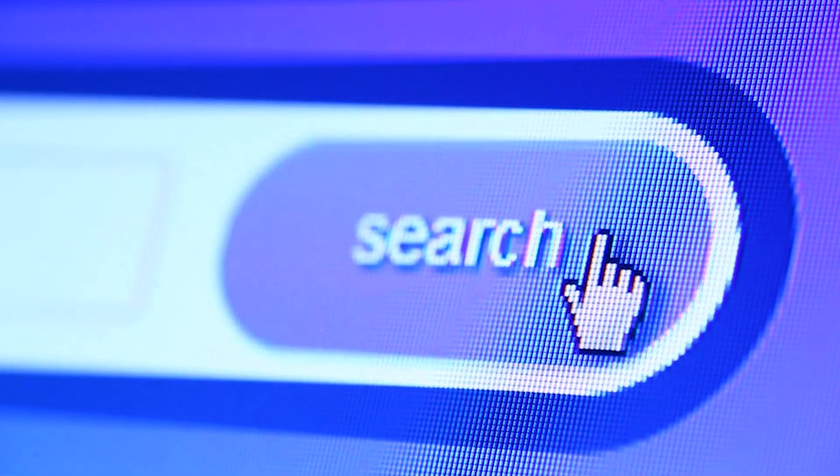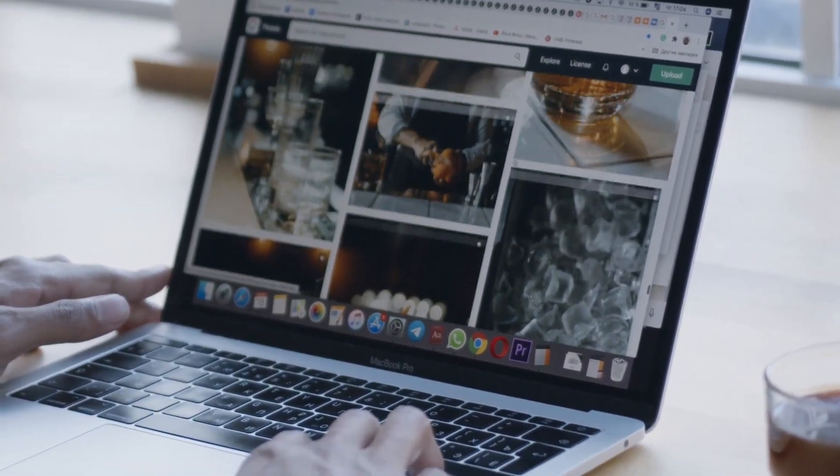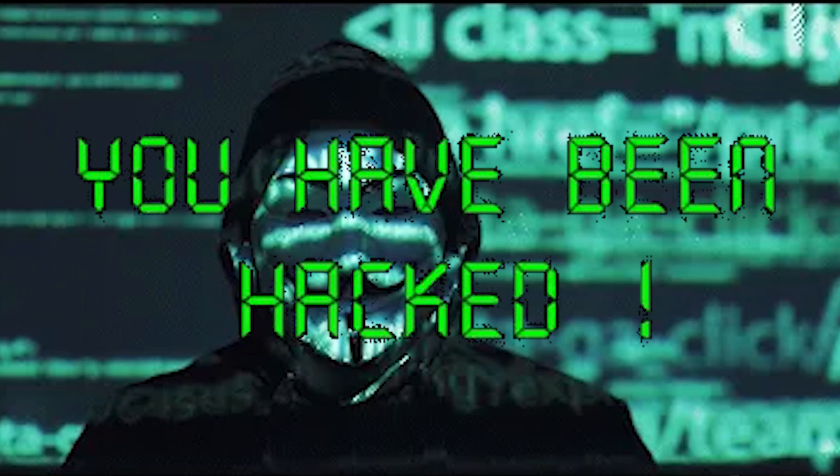Imagine this. You are innocently browsing the web and suddenly your IP address falls into the wrong hands. What happens next? Buckle up because we are about to uncover the dark side of hacking.